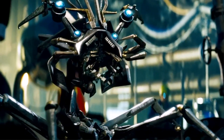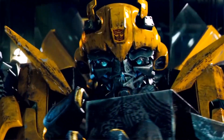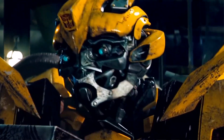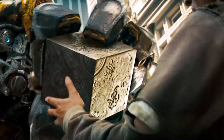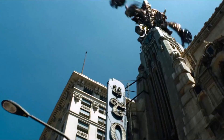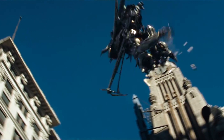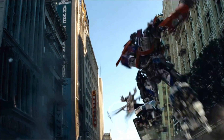The AllSpark even seems to favor Decepticons because it repaired Frenzy's body when he was just looking at it, but when Bumblebee held it, his voice didn't come back to him. I think this is because the original purpose of the AllSpark was to power Cybertron, the Transformers' home planet. Since Megatron's mission is to bring Cybertron back and continue the Transformers race while Optimus Prime seeks to protect the human race even at the cost of killing his own kind, the AllSpark will not be in Optimus' favor.